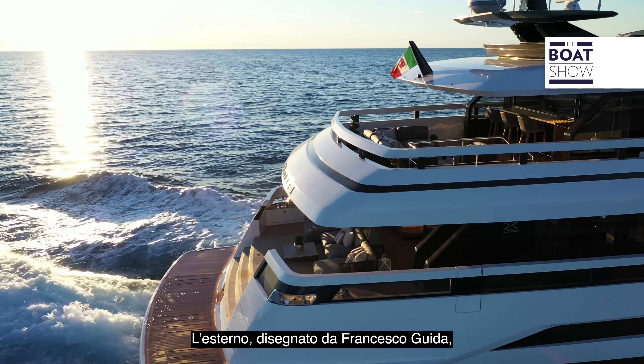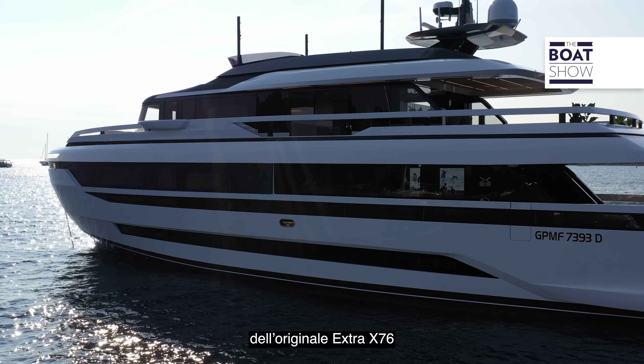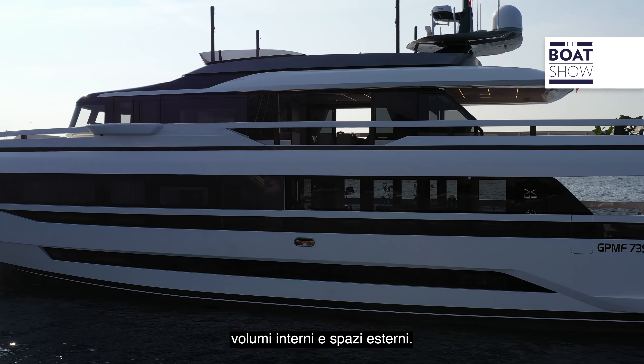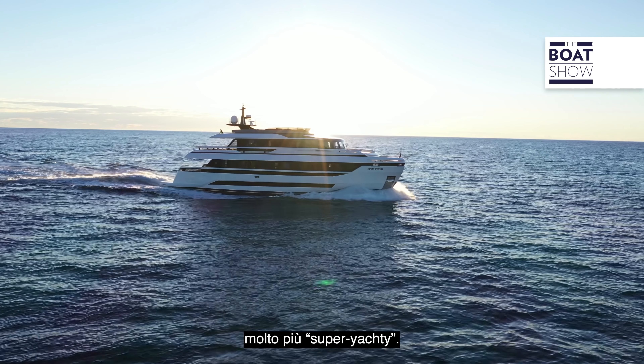The exterior design by Francesco Guida retains the distinctive lines of the original Extra 76, but clearly the extra size means there's much more interior volume and exterior space to play with. At just under 30 meters in length, the Extra 96 feels much more super yachty.